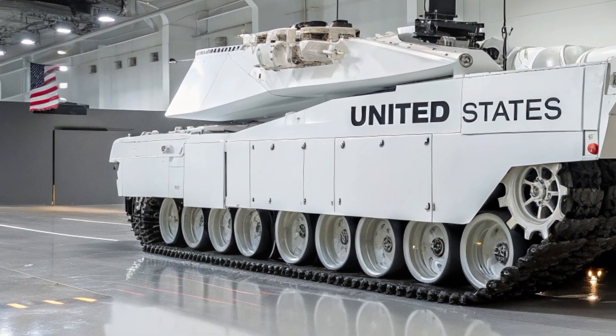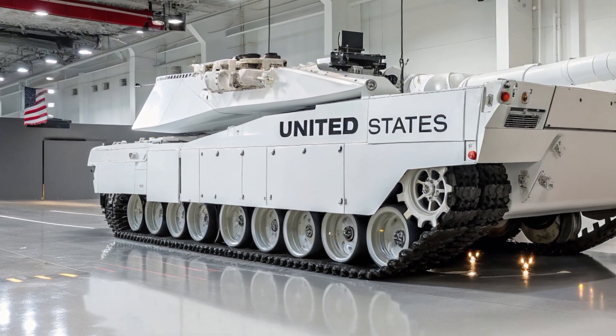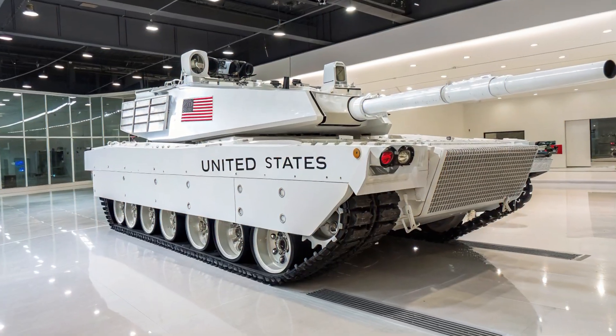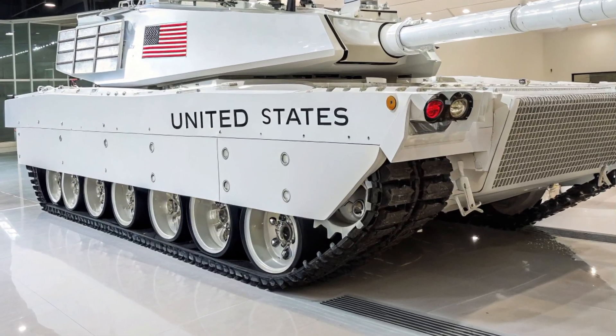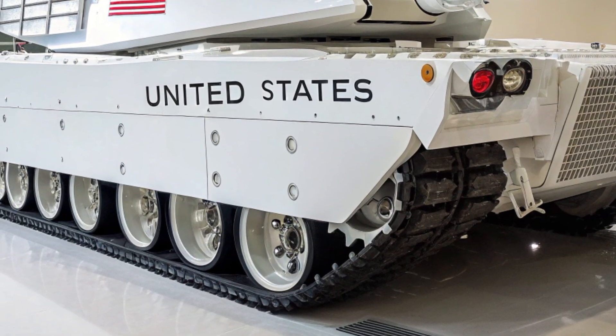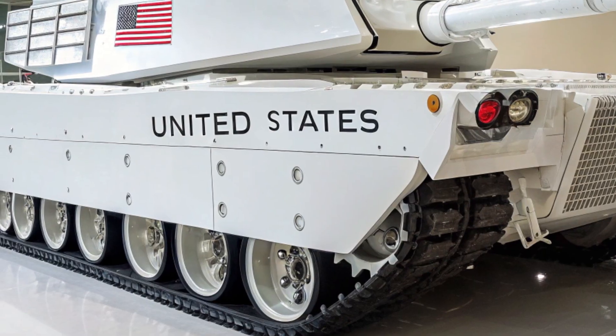And yes, the retractable hardtop is back. With the push of a button, the XLR transforms from a sleek coupe into an open-air monster. The roof folds in a synchronized dance of motors and gears, disappearing into the rear deck with engineering precision. No compromises. Just freedom.